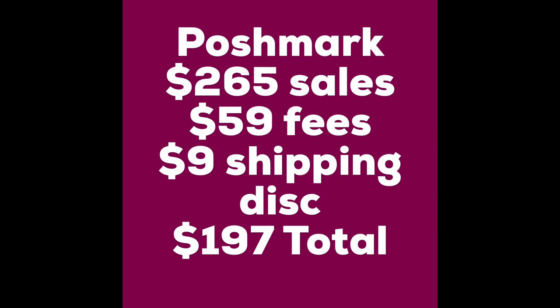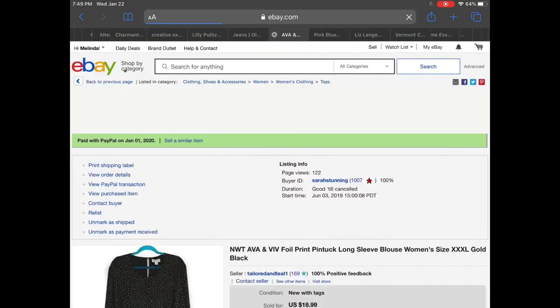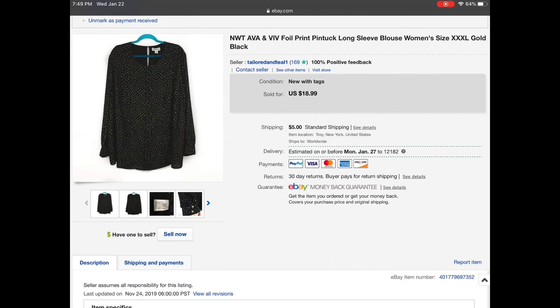Moving on to eBay — I had 24 sales. First up is a new with tags Ava and Viv foil print pin tuck long sleeve blouse. I swear this was going to go for Christmas or New Year's but it didn't — it sat for a little while. I did accept a best offer on this, so the price you see is not what it sold for. It actually sold for $12.